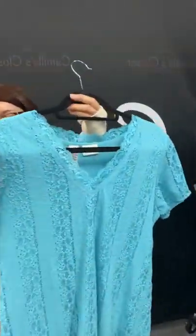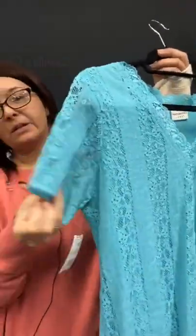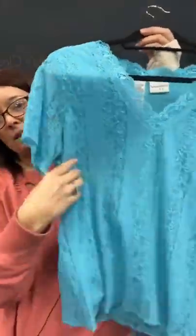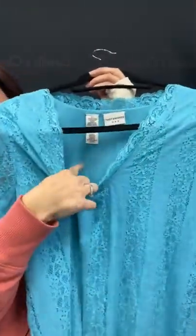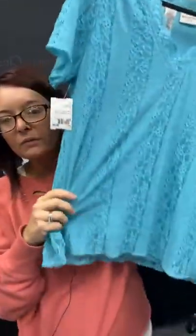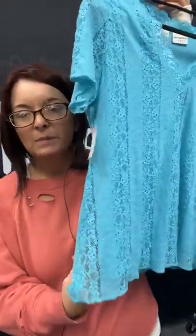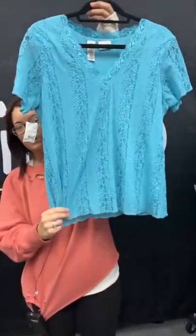I have a beautiful blue top here by Covington — it's got a little bit of a double layer here with the lace, and then you have your solid layer underneath, so it's not really see-through. This is going to be $6.95, or you can get it with Reply Sold for $5.21. Just type sold, hit the space bar, 83 on this top.